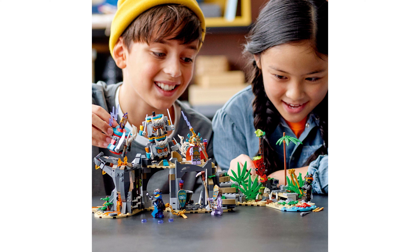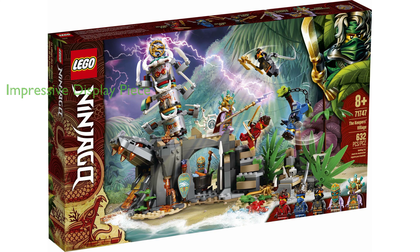Consisting of 632 pieces, this Island playset offers a fun and engaging build suitable for children aged 8 and up. The Keeper's Village measures over 8.5 inches high, 7 inches long, and 11 inches wide, making it an impressive display piece for kids' bedrooms.